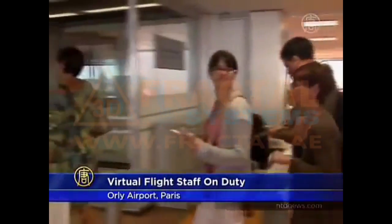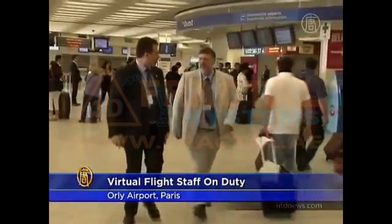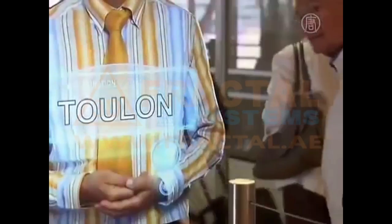Passengers flying out of Orly Airport on Monday were greeted by the unusual sight of holograms as they embarked on their flight. The innovative measure is designed to improve customer service. The French airport is the third of its kind to have implemented the system, after the UK's Luton and Manchester airports.